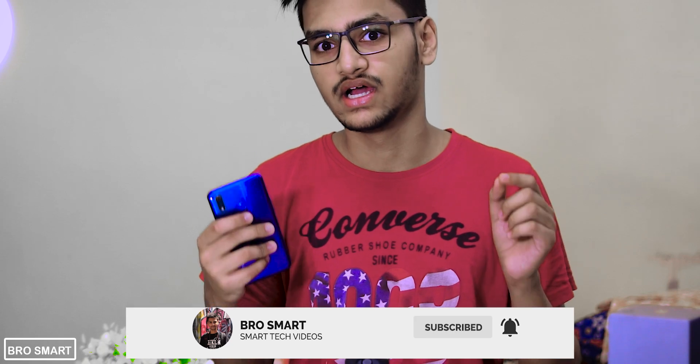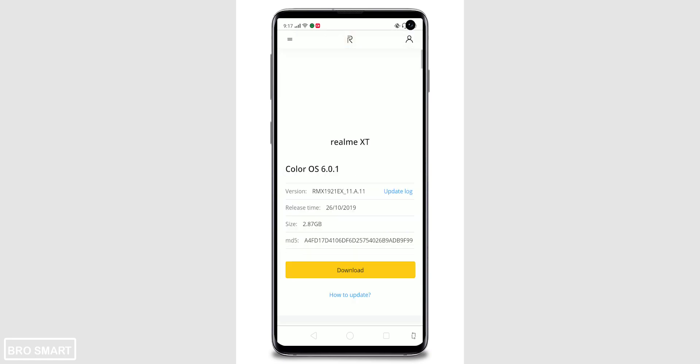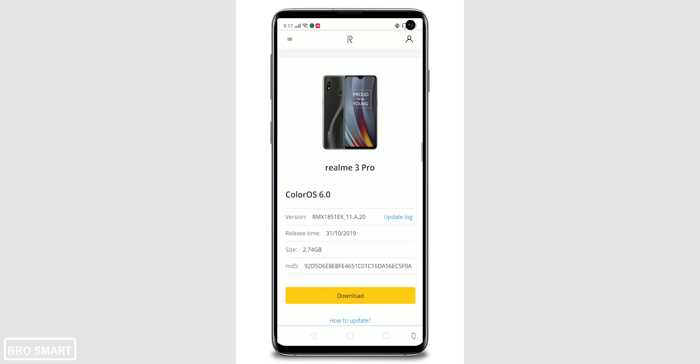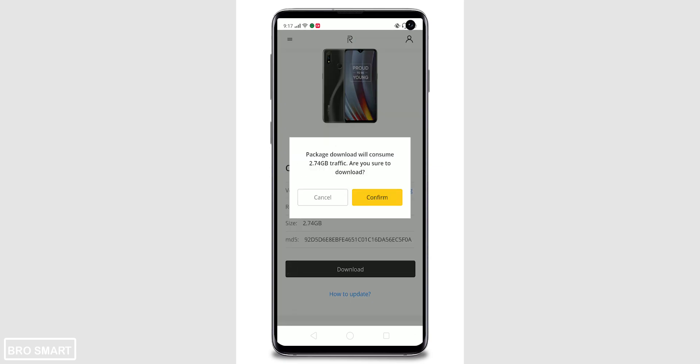First, visit the Realme update site — I will add the link in the description below so it's easy to open. Slide down and find the update for Realme 3 Pro, or whatever Realme phone you're trying to update. Read all the features and tap on Download.